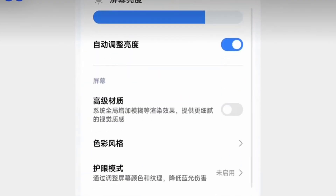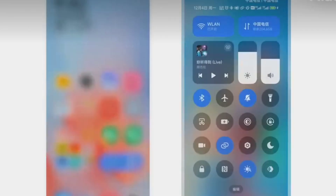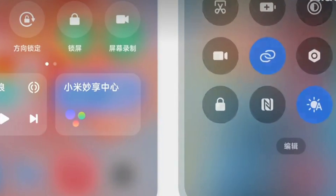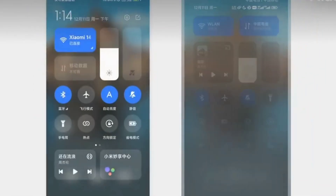People who have seen the early build say navigation feels more direct and simple, which should help daily use. The update is also expected to improve HyperConnect, Xiaomi's system for linking phones, tablets, wearables, and smart home devices.